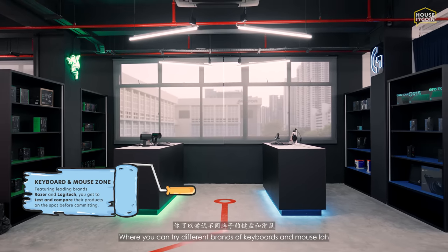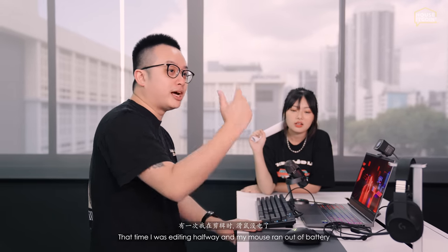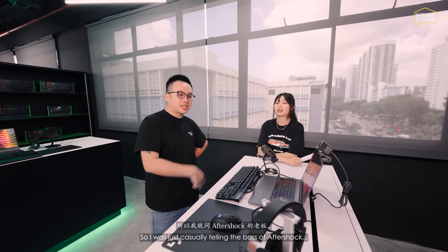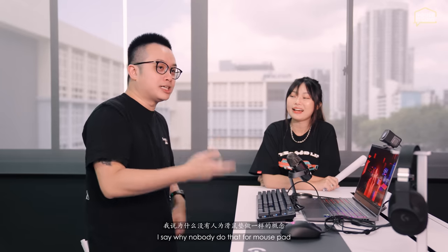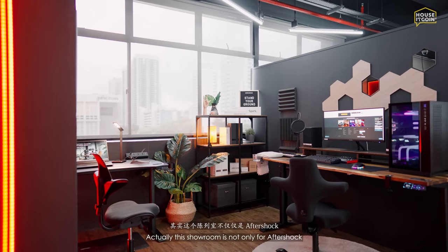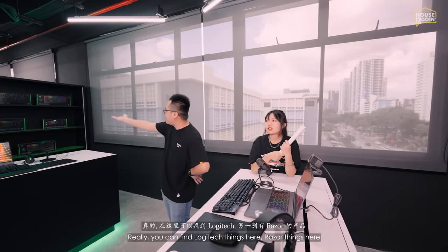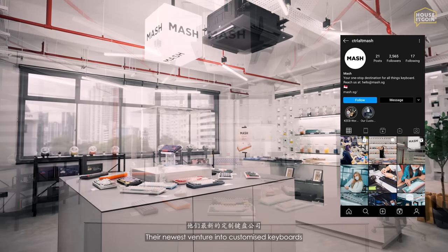This is the keyboard and mouse zone where you can try different brands. Last time I came, I discovered a Logitech mouse where the mouse pad wirelessly charges the mouse — it's always charged. One time while editing, my mouse ran out of battery mid-flow and I had to wait an hour for a delivery. I mentioned this to the boss of Aftershock and he already had this Logitech wireless solution. This showroom isn't just for Aftershock products — it's like all his knowledge in a showroom. You can find Logitech, Razer, and more, side by side.